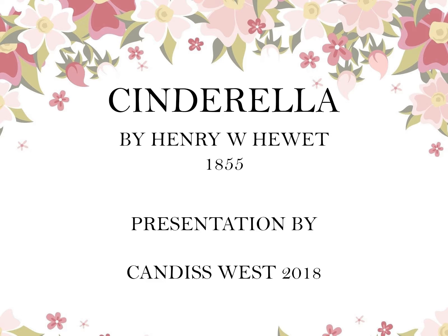My presentation was the children's story Cinderella by Henry W. Hewitt, written in 1855.